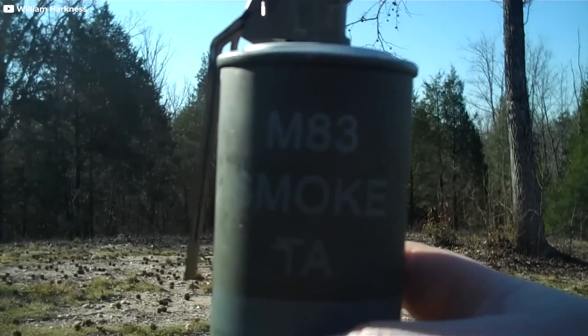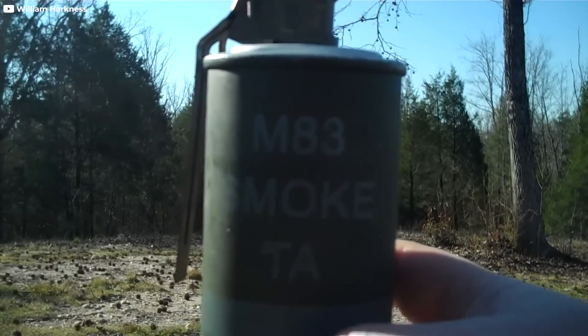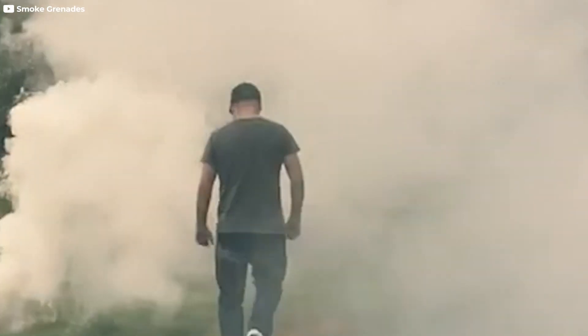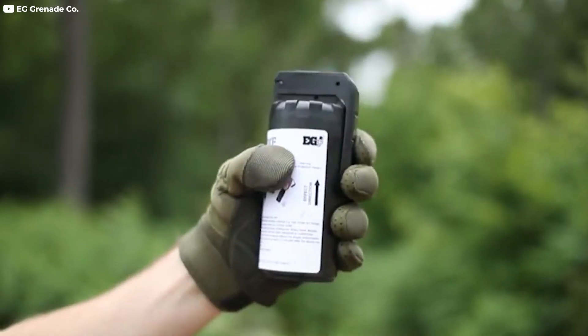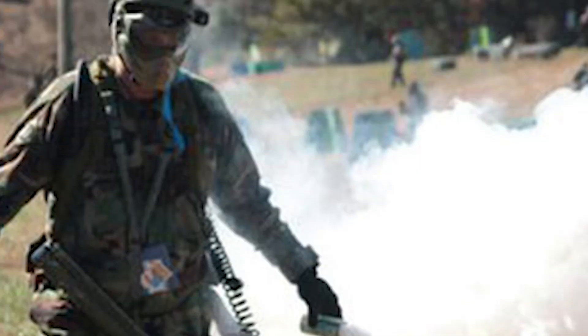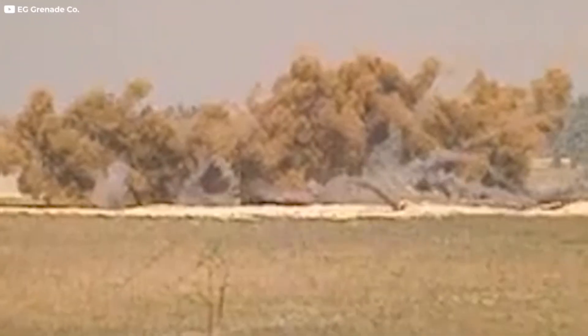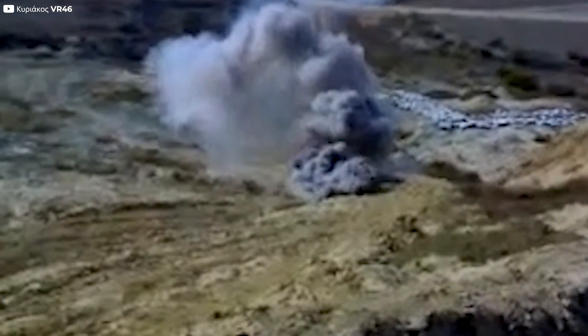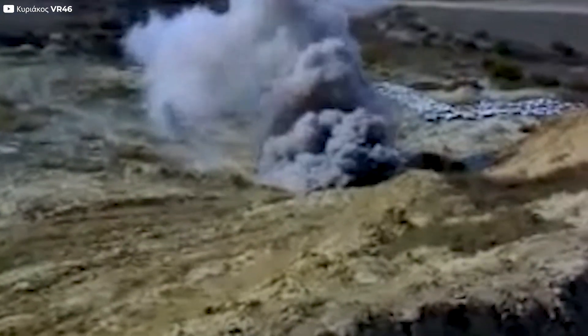Smoke grenades represent another evolution in grenade technology. These grenades are designed to create a thick cloud of smoke that can be used to obscure visibility, provide cover for movement, or signal for assistance. Unlike fragmentation grenades, smoke grenades use chemical agents rather than explosive charges. Upon ignition, these chemicals rapidly generate smoke, making smoke grenades invaluable in both urban warfare and field operations where visibility control is critical.